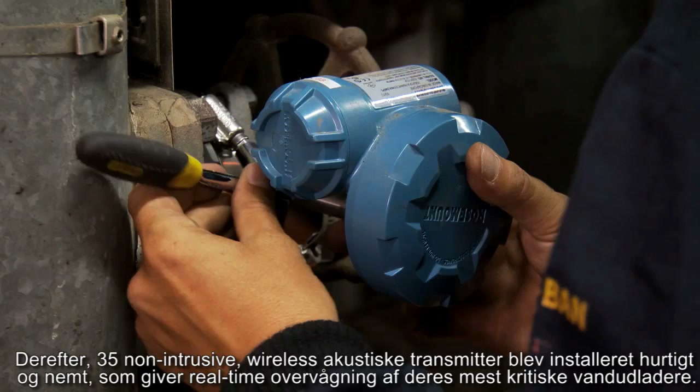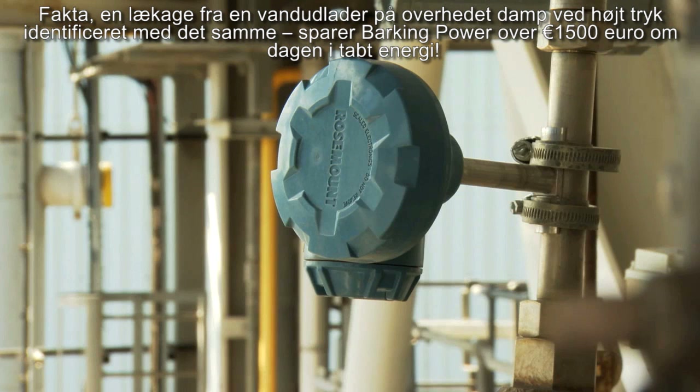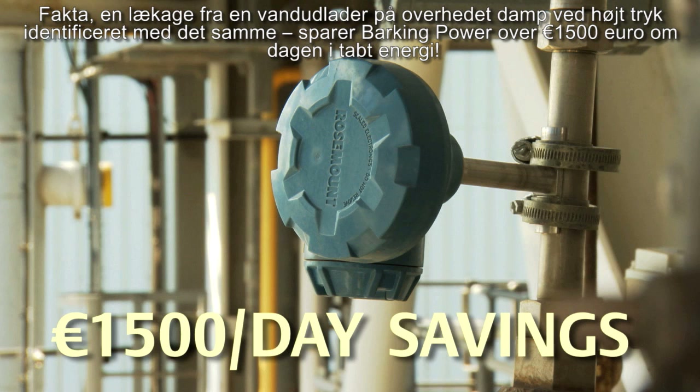35 non-intrusive wireless acoustic transmitters were installed quickly and easily, providing real-time insight into their most critical steam traps. A leak from a high-pressure superheater steam trap was identified immediately, saving Barking Power over €1,500 a day in lost energy.